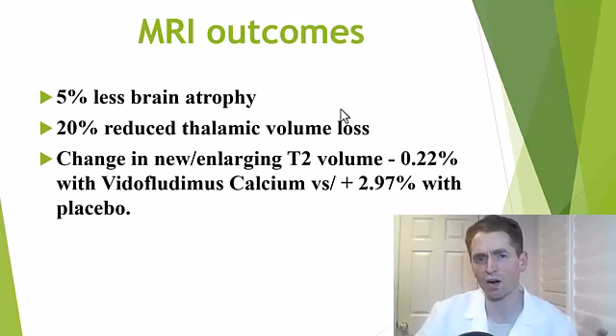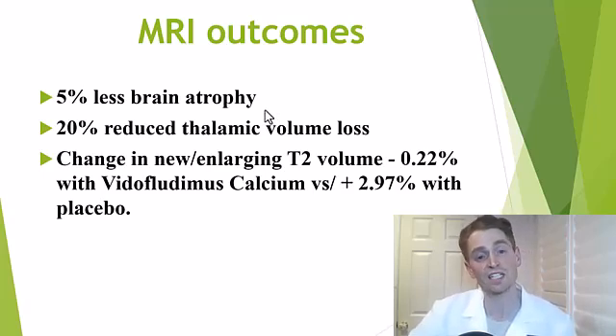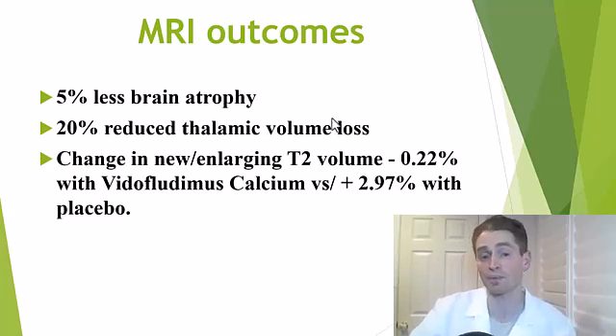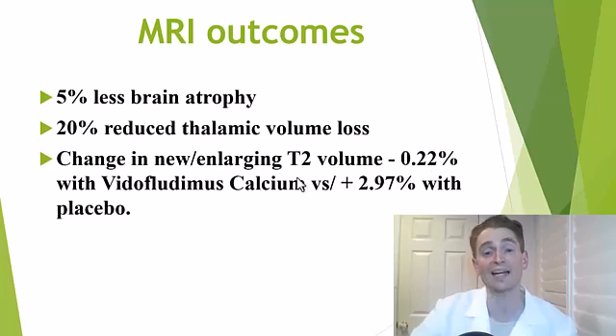Although reducing disability progression is really more important to people with MS than making the pictures look better. Notably, in the HERCULES trial for tolebrutinib — a Bruton's tyrosine kinase inhibitor that could get FDA approved later this year — brain atrophy reduction was also roughly 5%, similarly ineffective. In terms of specific brain regions, thalamic volume loss was reduced by 20%. They also looked at T2 lesion volume: those on Vitaflutimus had a slight reduction of minus 0.22%, whereas those on placebo had a gain of roughly 3%.